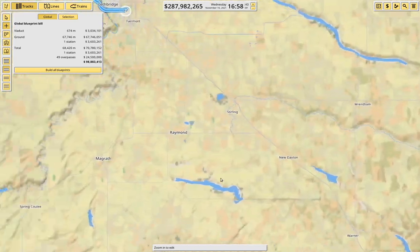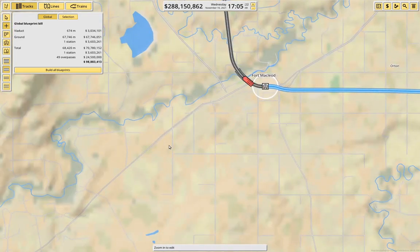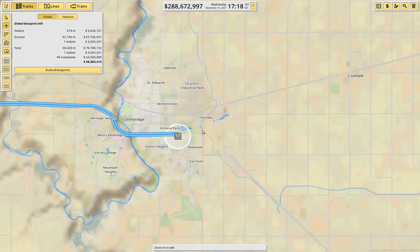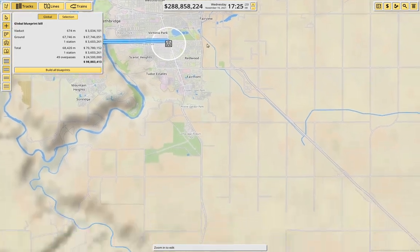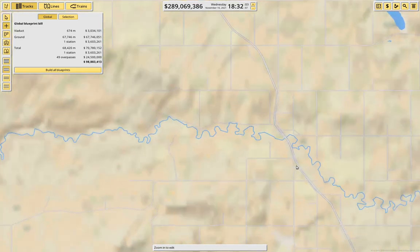Now we want to come down toward Milk River. I think we'll probably ultimately want a second track along here, which will head off to Medicine Hat — maybe it'll come out from here. And then we want to come down at this angle to Milk River.